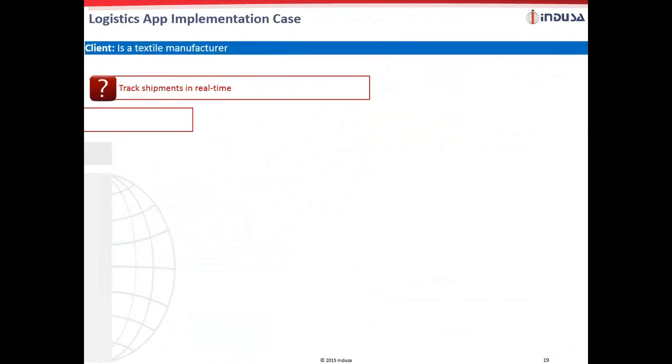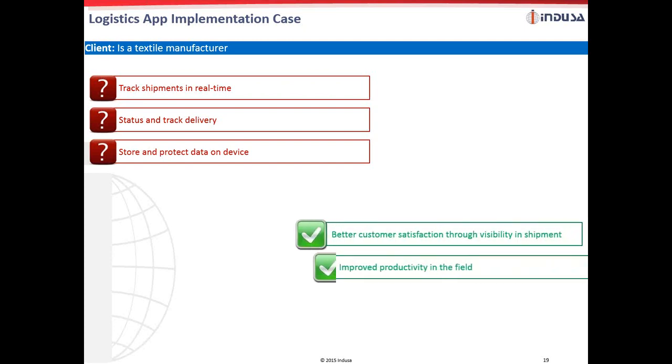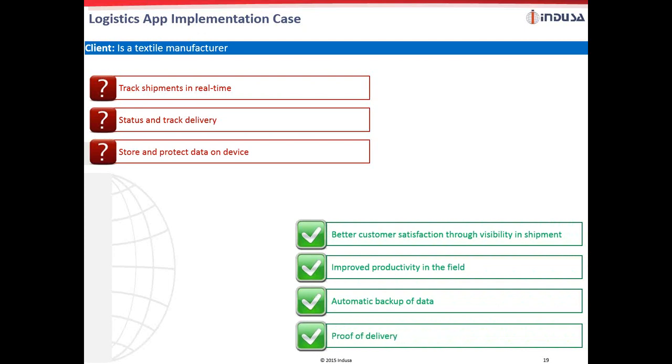A leading logistics provider wanted a system to track shipments at the point of delivery. They precisely wanted to track shipments in real time, needed a proof of delivery, tracking, as well as to track field employees' productivity. This logistics app was built with a real-time shipment tracking feature. The app provided enhancement of revenue realization and better customer satisfaction through accuracy of shipment. Operational excellence was also achieved with better field employee productivity.